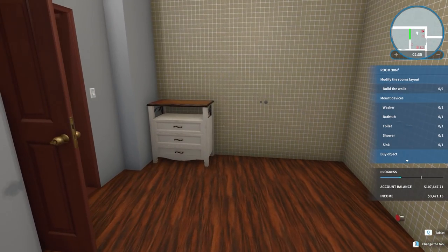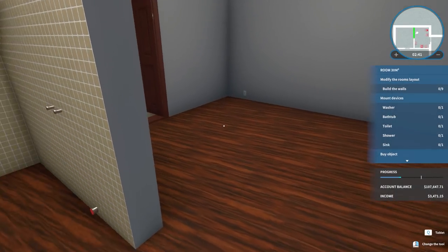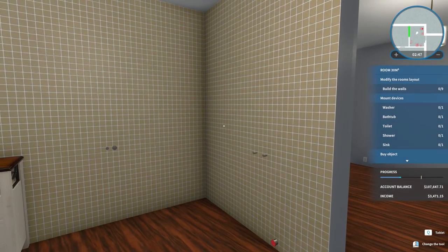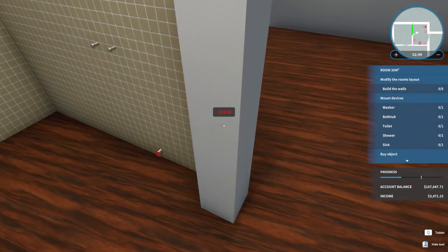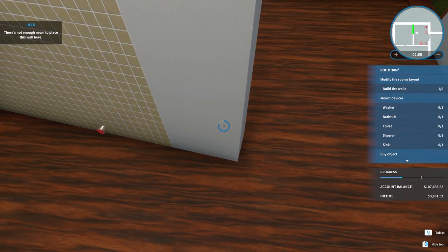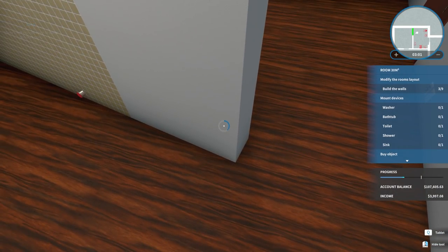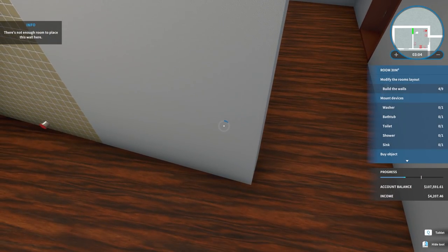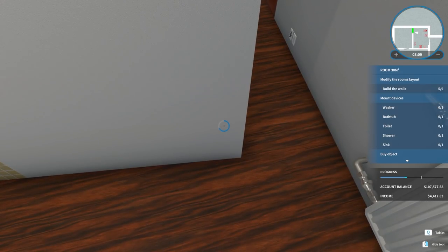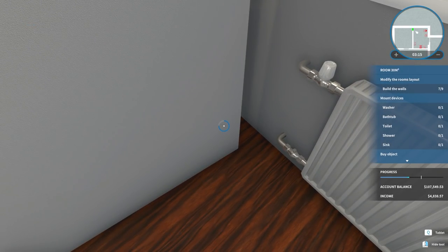All right, let's get the kitchenette slash living room done. We've got to mount a whole bunch of devices, build a wall, modify the room's layout. We probably need to add a door too, because they probably want the kitchen and the living room separated. On the minimap it literally shows a green line — I didn't pay enough attention to that before. It would've told me which walls I need to knock down instead of me accidentally knocking down the wrong wall.